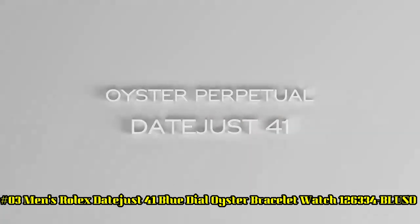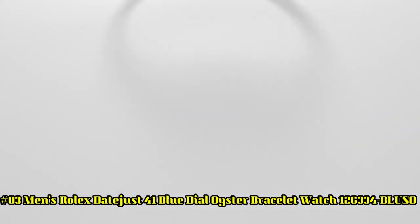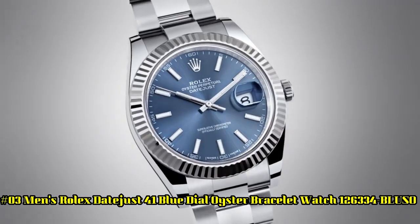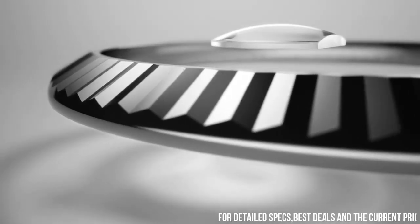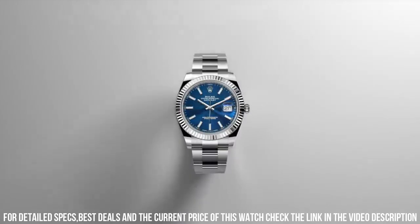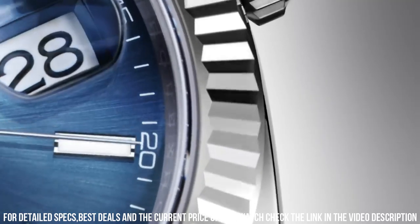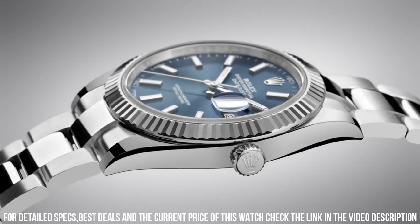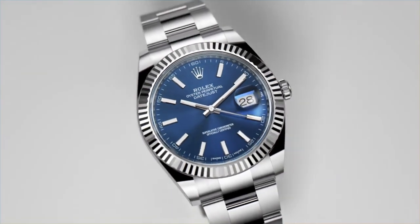Number 3: Men's Rolex Datejust 41 Blue Dial Oyster Bracelet Watch 126334-BLUSO. Stainless steel case with a stainless steel Rolex Oyster Bracelet. Fixed fluted 18-carat white gold bezel. Black dial with luminous silver-tone hands and index hour markers, minute markers around the outer rim. Dial type: analog. Luminescent hands and markers. Date display at the 3 o'clock position. Rolex caliber 3235 automatic movement with a 70-hour power reserve. Scratch-resistant sapphire crystal. Screw-down crown. Solid case back.